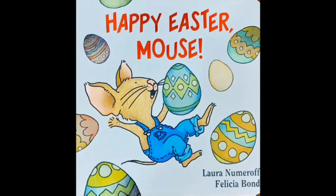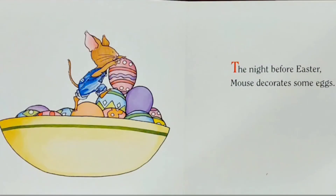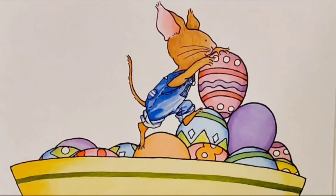Happy Easter Mouse by Laura Numerov, illustrated by Felicia Bond. The night before Easter, Mouse decorates some eggs. Do you see all those beautiful eggs he made?